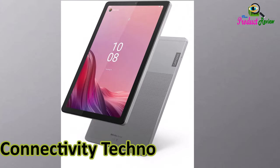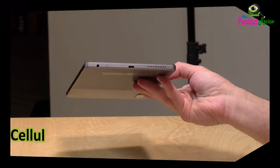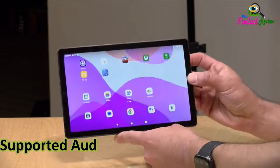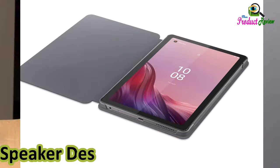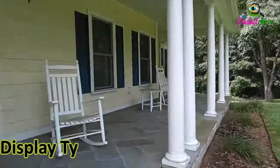Connectivity technology: USB. Wireless communication technology: Bluetooth, Wi-Fi. Cellular technology: 4G. Hardware interface: USB Type-C. Supported audio formats: MP3, AAC, WAV. Headphone jack: 3.5mm audio jack. Speaker description: dual speakers. Aspect ratio: 16:10. Display type: LCD.